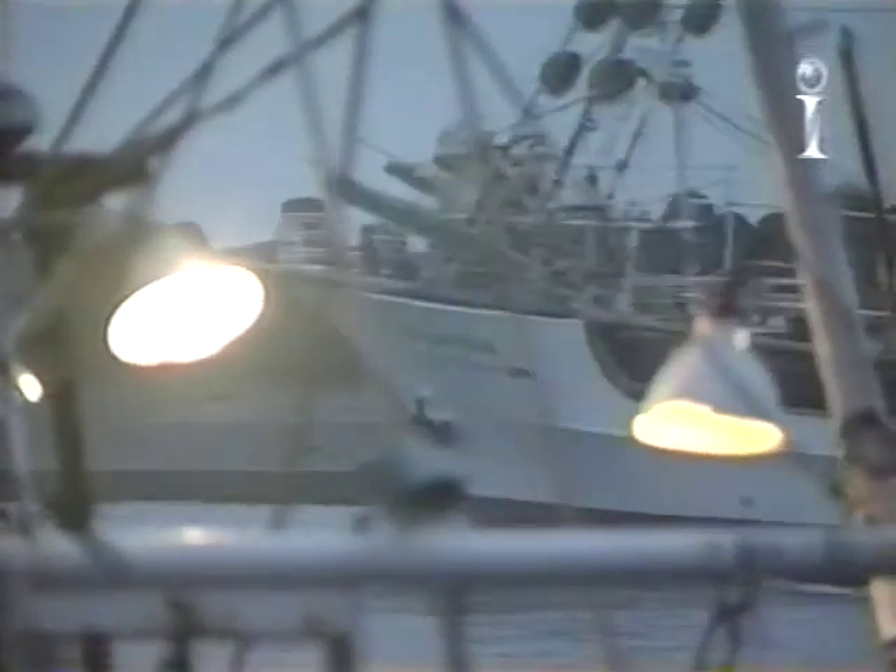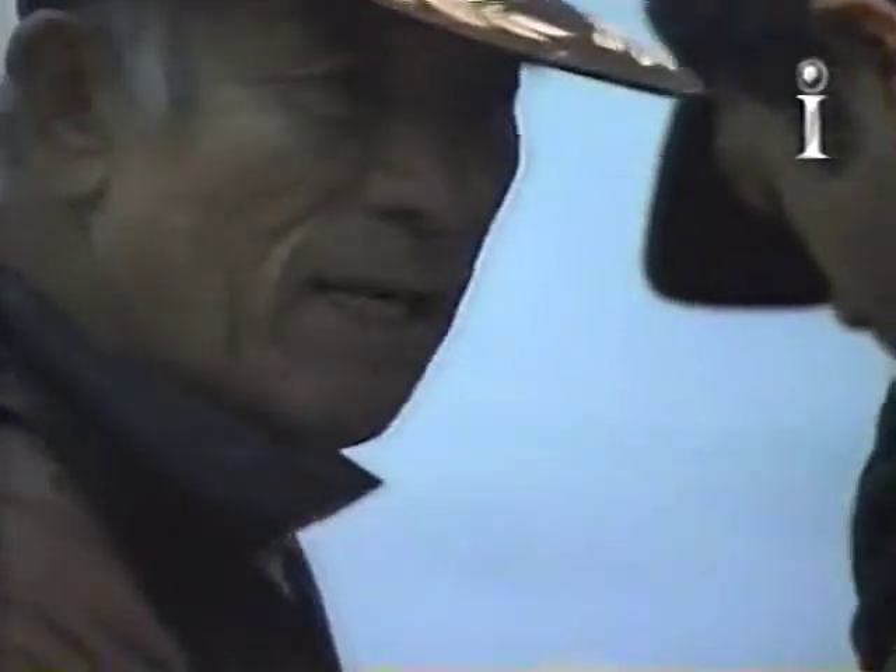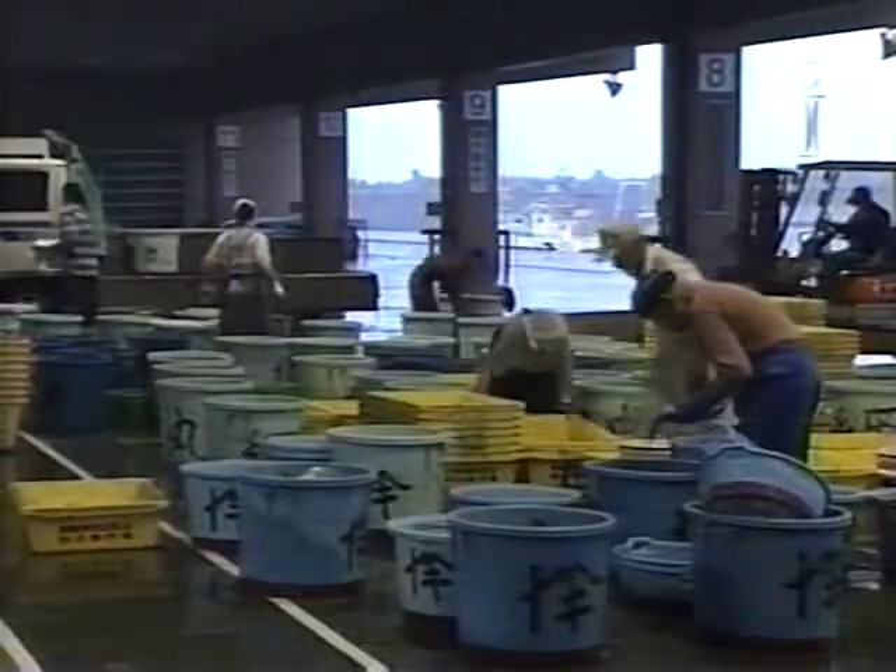The region has long had a thriving fishing industry, and its bustling markets keep the citizens of Tokyo supplied with fresh fish all year round.